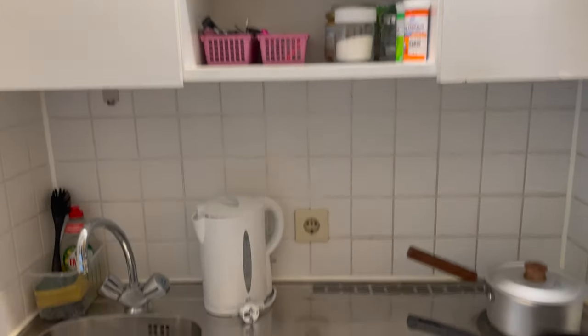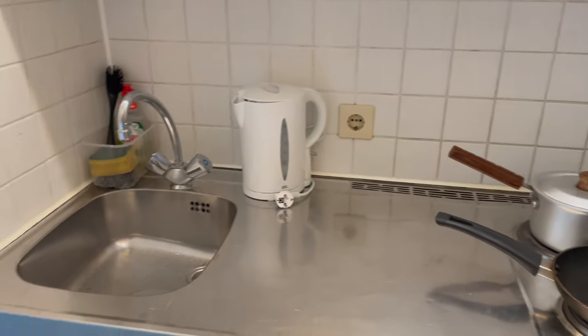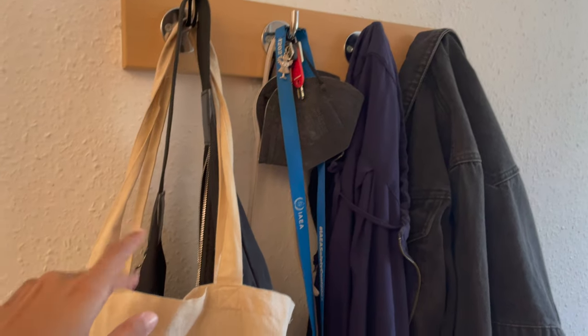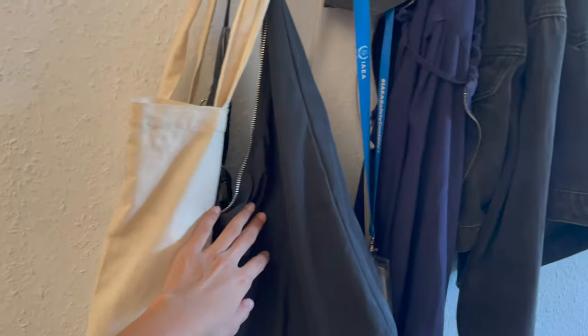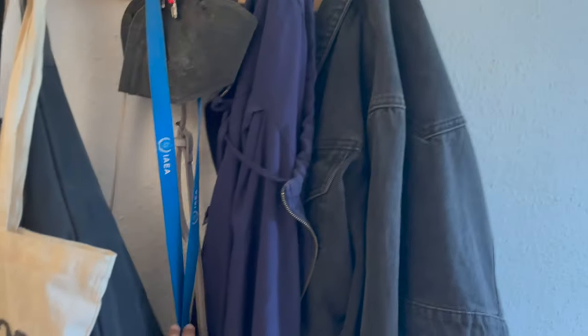What I love is that I have a separate kitchen — I don't have to share it with anyone, that's the best part. Then if I go here I have this small area where I can hang my stuff: my grocery bag, office bag, masks, keys, office cards, and jackets.